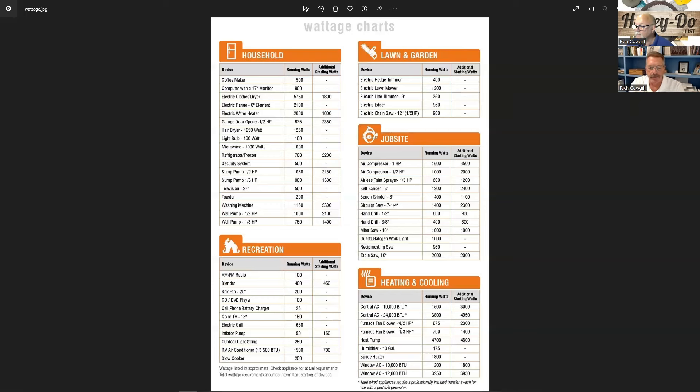Air conditioners are on their own separate tab. A 10,000 BTU AC unit draws 3,000 watts on startup and 1,500 watts running. A 24,000 BTU unit — that's a 2-ton — draws almost 5,000 watts on startup and 3,800 watts running.